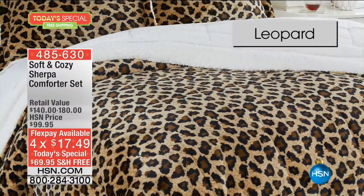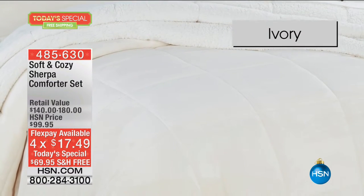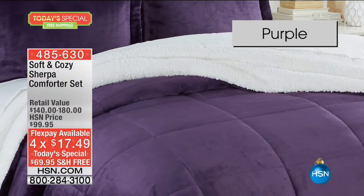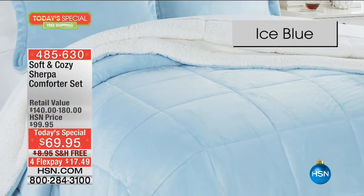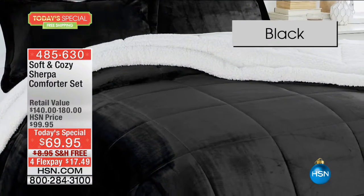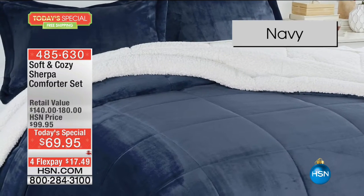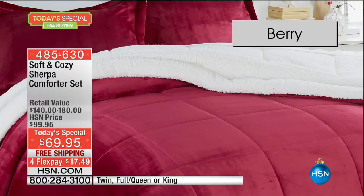They come in twin, full queen, and king — and king will fit your California king as well. The colors — oh my goodness, they have completely outdone themselves with these rich, beautiful colors. Look at that icy blue and that beautiful taupe. Absolutely stunning. The gray. All of these reverse to that beautiful ivory Sherpa.